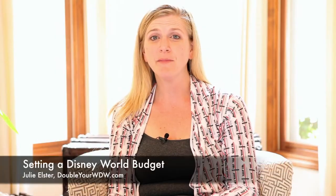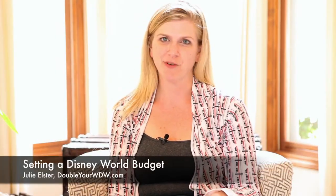Hi, I'm Julie Elster with WRWDW.com, your Disney World Vacation Planning Guide, and I'm here to help you plan your best Disney World vacation. Today we're going to talk about setting a budget for your Disney World vacation.